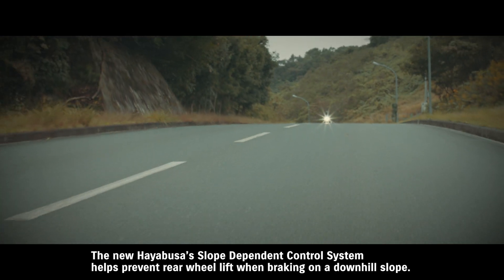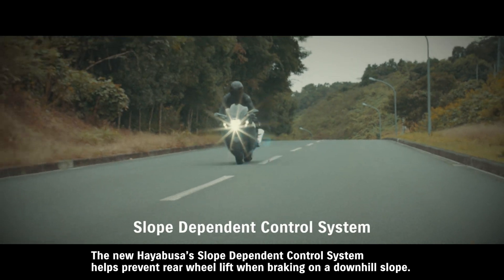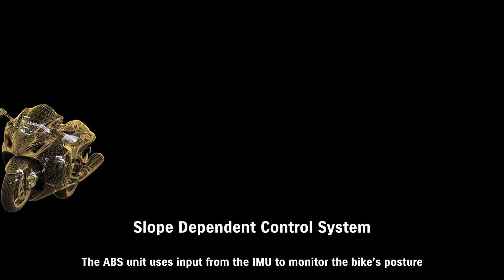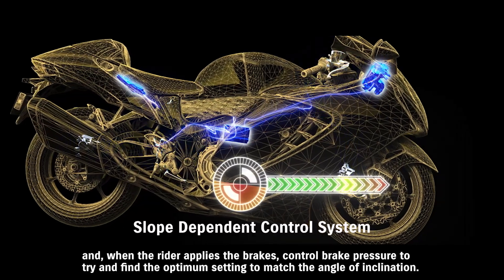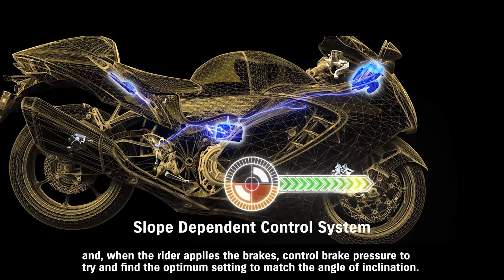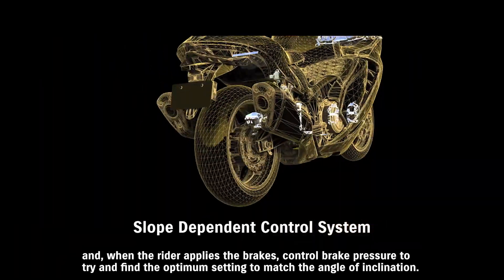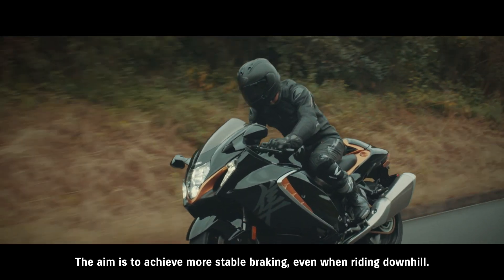The new Hayabusa's slope-dependent control system helps prevent rear wheel lift when braking on a downhill slope. The ABS unit uses input from the IMU to monitor the bike's posture, and when the rider applies the brakes, controls brake pressure to find the optimum setting to match the angle of inclination. The aim is to achieve more stable braking even when riding downhill.